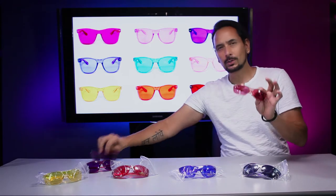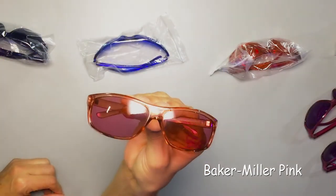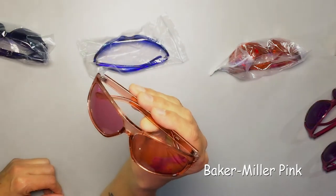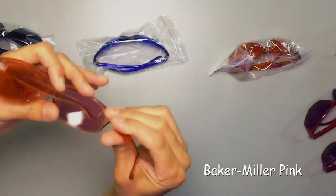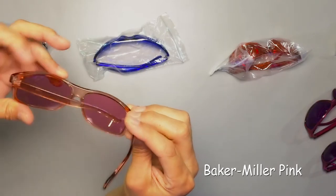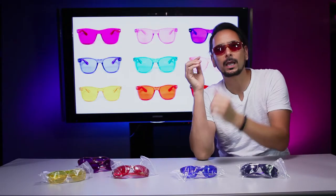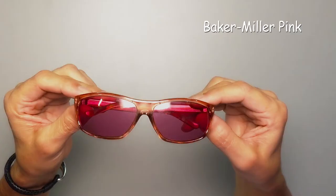I started with the Baker Miller Pink ones right here. I love these — I have two pairs and I wear them at work, so they get pretty scratched up and start to wear out. But I keep buying them. When you're out in the sun and you put these on, it just makes the world look so beautiful.